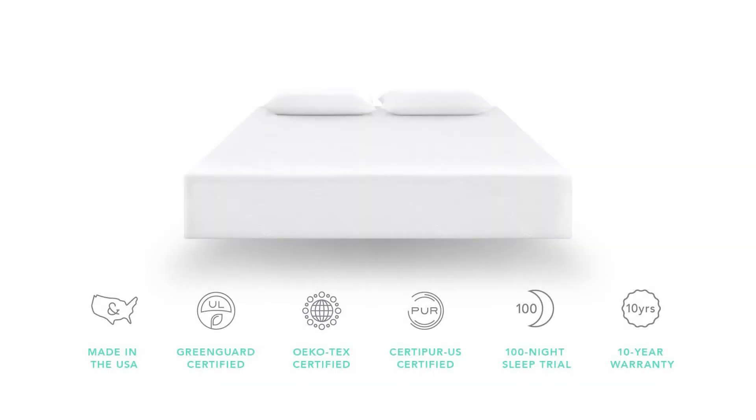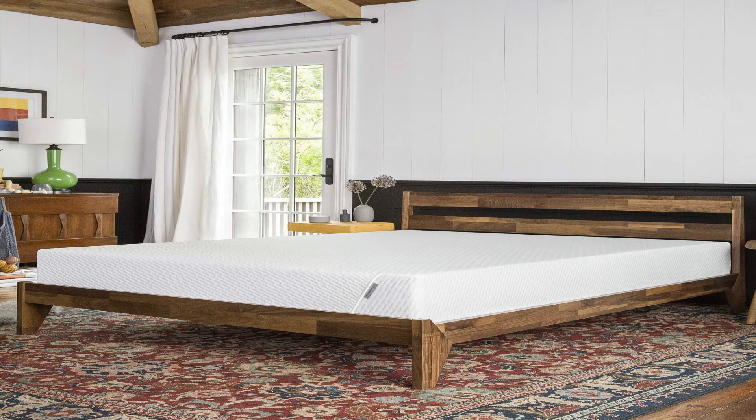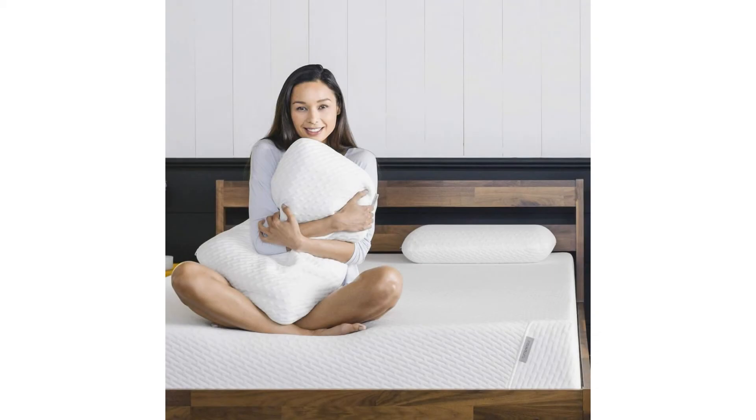Tuft & Needle is a new mattress company that designs a universally comfortable foam mattress that is the number one top-rated on Amazon. Exclusively available online and made in the USA, the mattress ships right to your door. No gimmicks, no sales tactics — 100-night trial and easy returns.